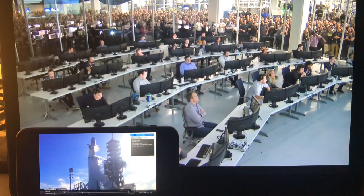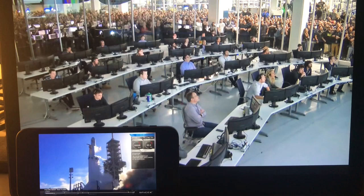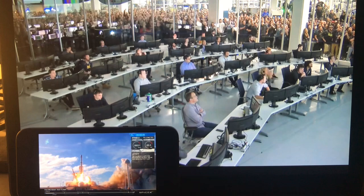10, 9, 8, 6, 5, 4, 3, 2, 1. Zero ignition. Five, go Falcon Heavy.